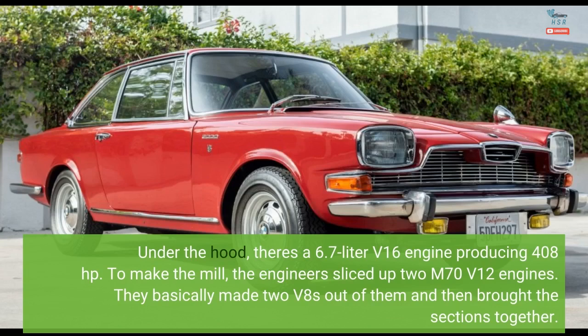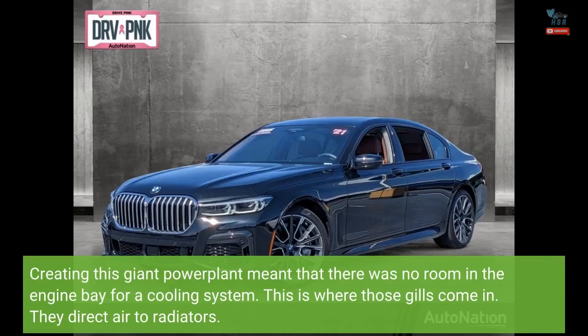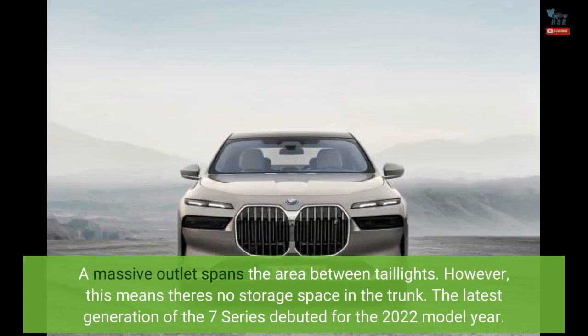They basically made two V8s out of them and then brought the sections together. Creating this giant powerplant meant that there was no room in the engine bay for a cooling system — this is where those gills come in. They direct air to radiators. A massive outlet spans the area between the tail lights; however, this means there's no storage space in the trunk.